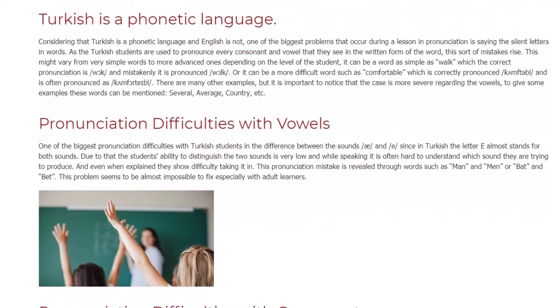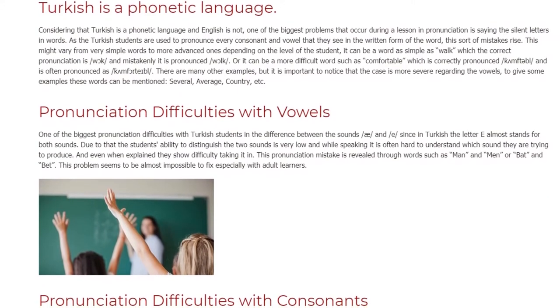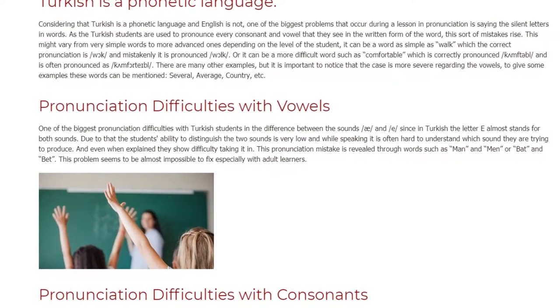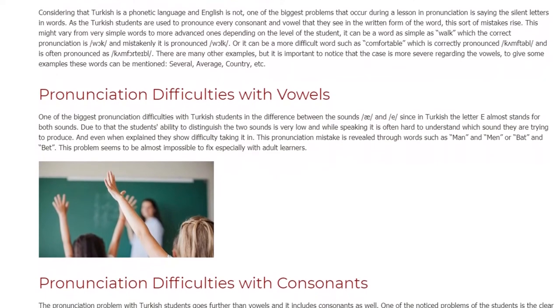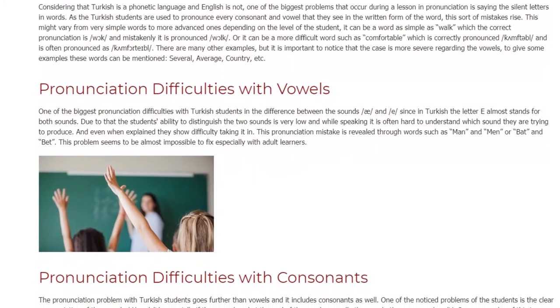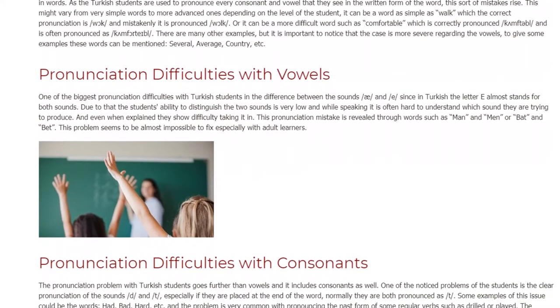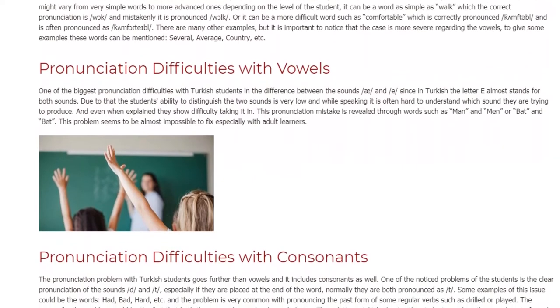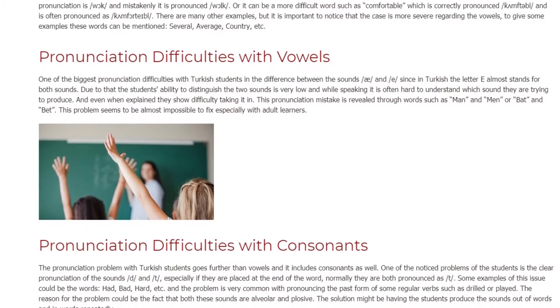Due to that, the students' ability to distinguish the two sounds is very low, and while speaking it is often hard to understand which sound they are trying to produce. Even when explained, they show difficulty taking it in. This pronunciation mistake is revealed through words such as 'man' and 'min,' or 'bat' and 'bet.' This problem seems to be almost impossible to fix, especially with adult learners.